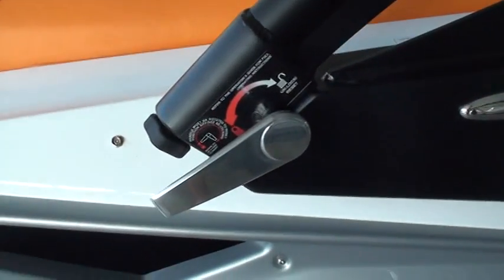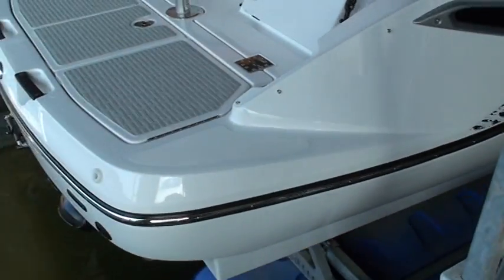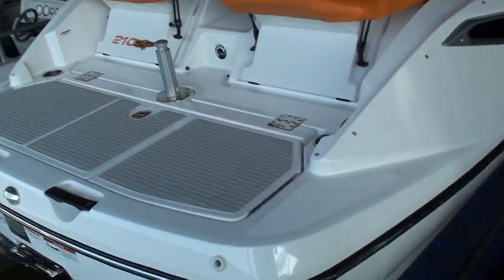Lower the boom by turning these two levers, one on each side — there's your swim platform where you put your wakeboard.